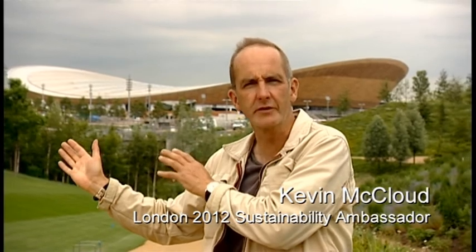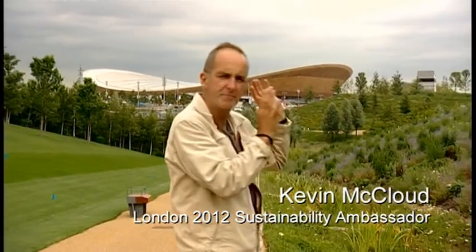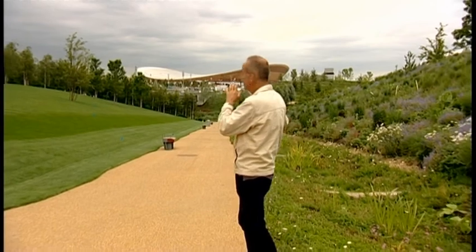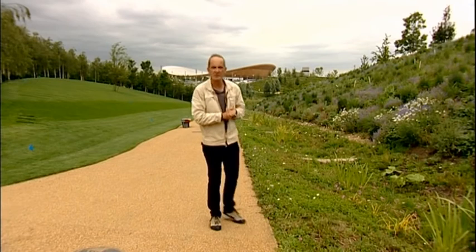To my right is a sylvan glade full of wild birds. To my left, a wildflower meadow buzzing with bees, invertebrates, and full of biodiversity. And behind me, the most sustainable and I think the most beautiful building on the Olympic site, which is the velodrome — which is where I'm heading.